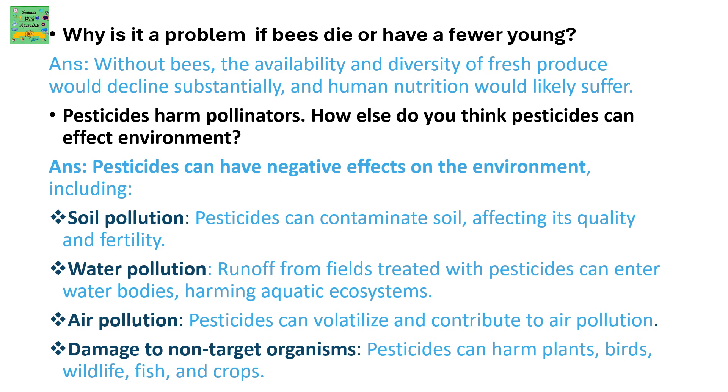Pesticides harm pollinators. How else can pesticides affect the environment? Pesticides can have a negative effect on the environment, including soil pollution — pesticides can contaminate the soil, affecting its quality and fertility — and water pollution, where runoff from fields treated with pesticides can enter water bodies, harming the aquatic ecosystem.